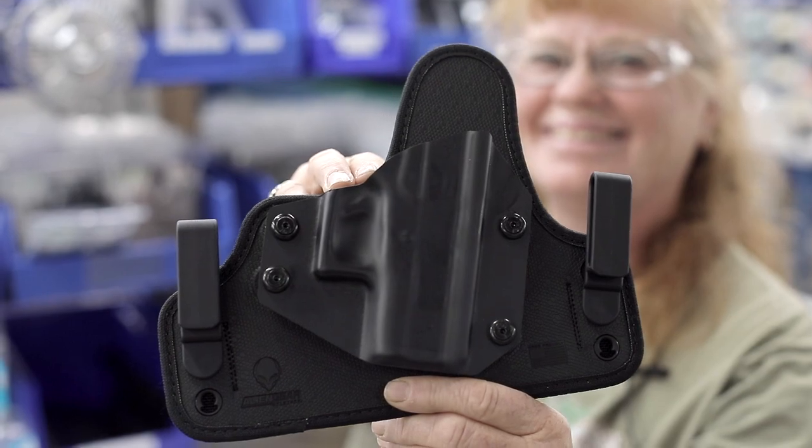Again, I am Sandy and I want to thank you for choosing Alien Gear for all your holsters.